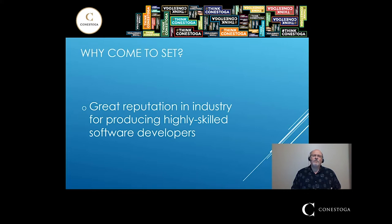Why would you want to come into the SET programs? We have a great reputation in industry. The software development skills that our students develop are very valued and recognized. In the key performance indicators done over past years, one question regarding knowledge and skills related to your future career reached 95% satisfaction, meaning the skills you have when you hit industry are going to be valued.